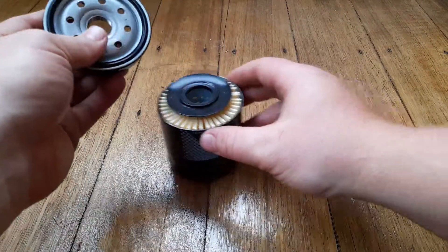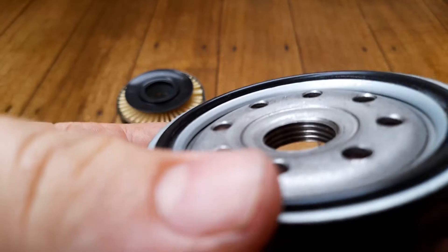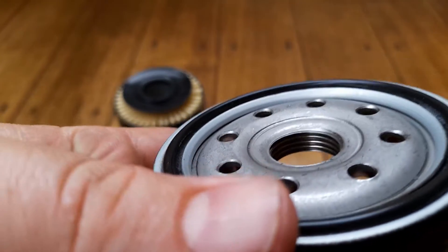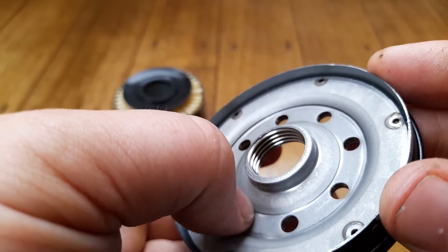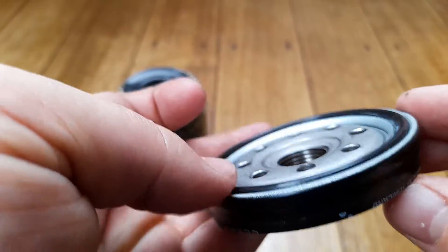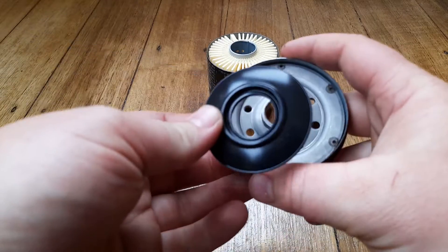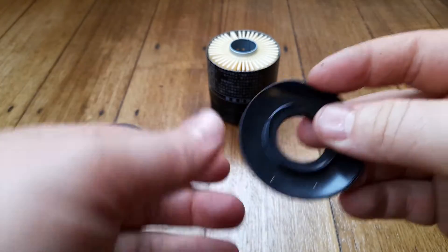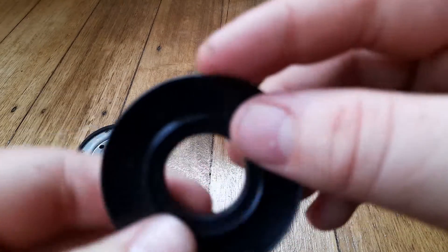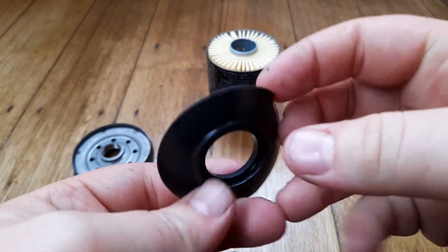So we've got our base plate out — eight holes, and about five threads, so that's pretty nice. There's a nice sealing surface there for the anti-drain back valve. It sits there nicely, covering the holes. It's just rubber, pretty springy — one of the highest quality rubbers I've seen around here.